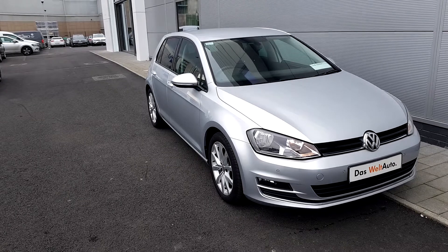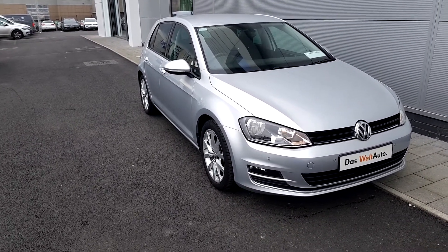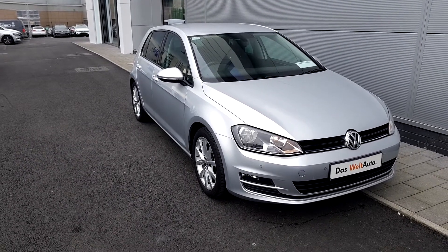It comes with a half leather interior, rear privacy glass, heated seats, dual climate control, built-in nav and so on.